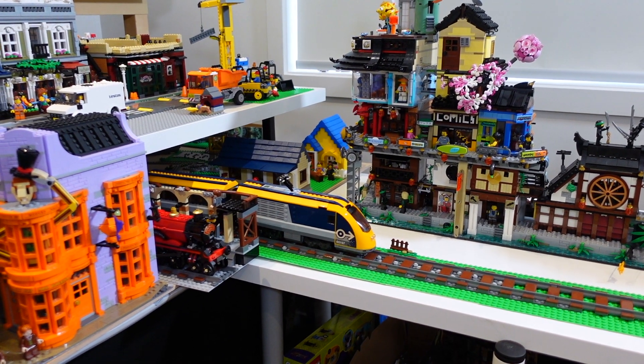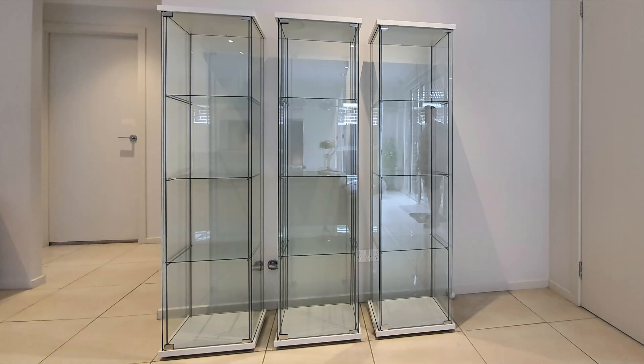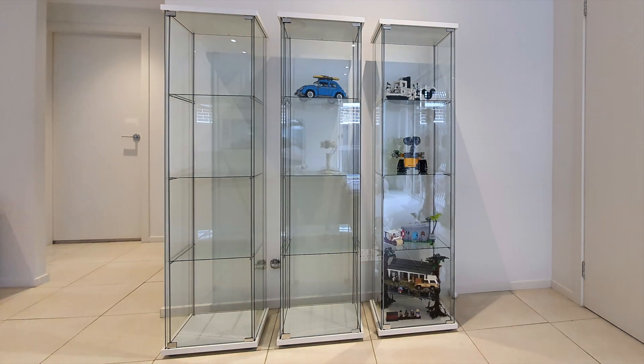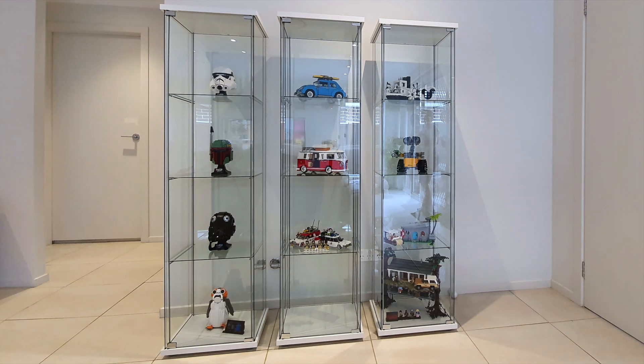I have bought some IKEA display units — the glass ones — which are pretty good, but they're quite small so you're limited with the sets you can store in those. Let me know what you think about this idea, and I'll do another city update once I've decided which way to go. Thanks for checking out the video — if you enjoyed it, please consider subscribing to the channel and I'll catch you in the next one.